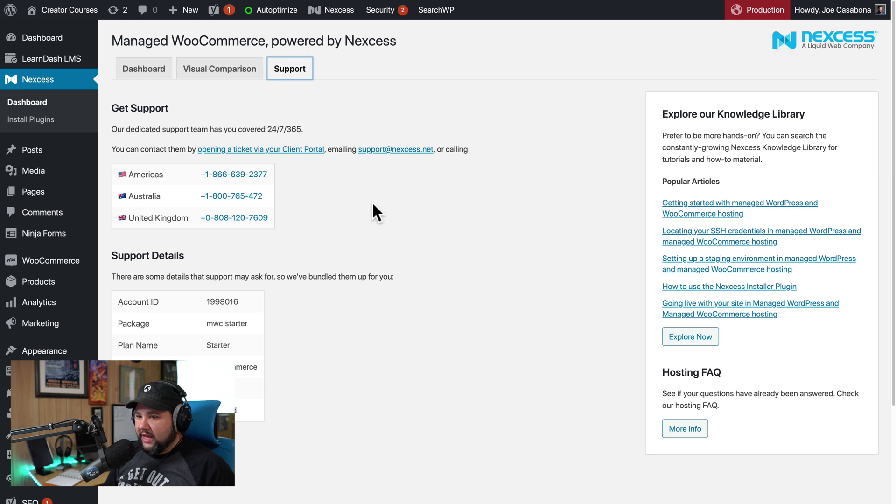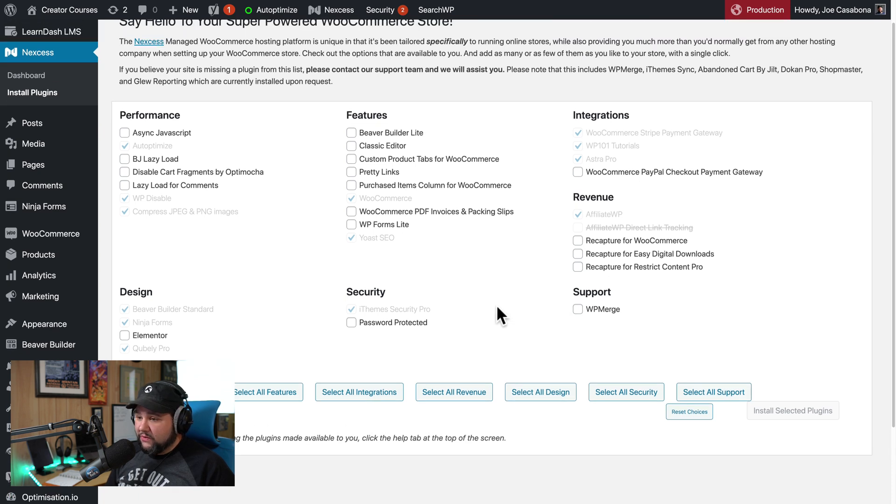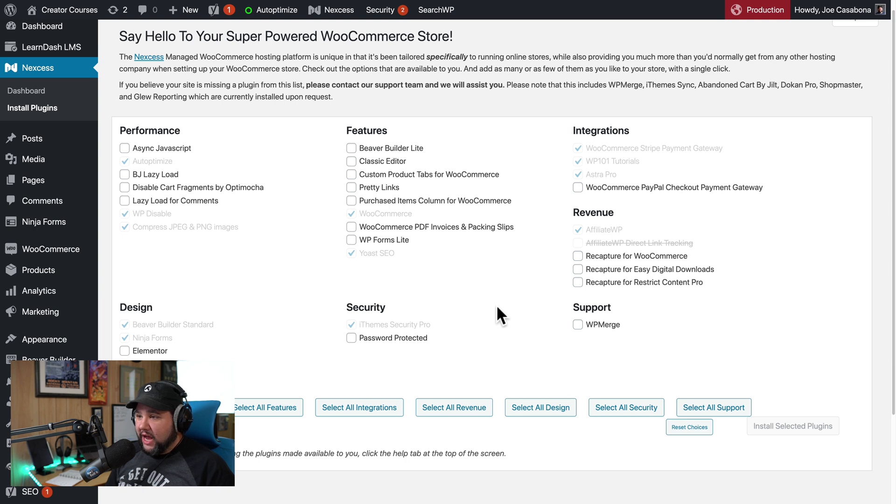There's an additional support area giving me data about how to get in touch with Nexus for support. If I click 'Install Plugins,' there are lots of plugins that Nexus will install and configure for me — Auto Optimize, Beaver Builder, and some things I previously paid for that you can get for free with the right Nexus account. iTheme Security, Affiliate WP, and some other things I mentioned earlier. If you're on a higher plan, you can get fantastic plugins like Glue for better metrics to understand what your customers are doing, and Jilt for abandoned carts.